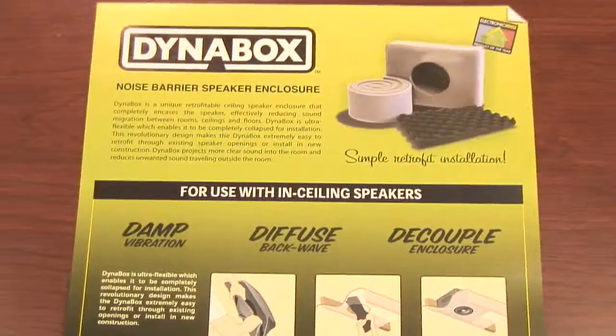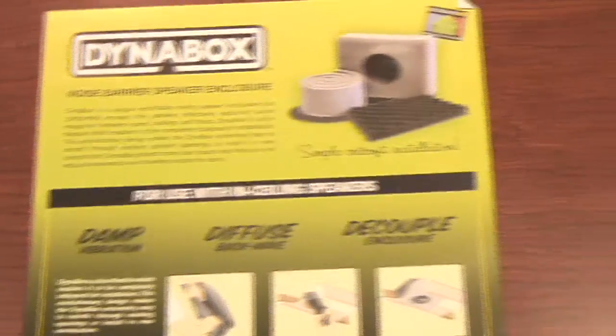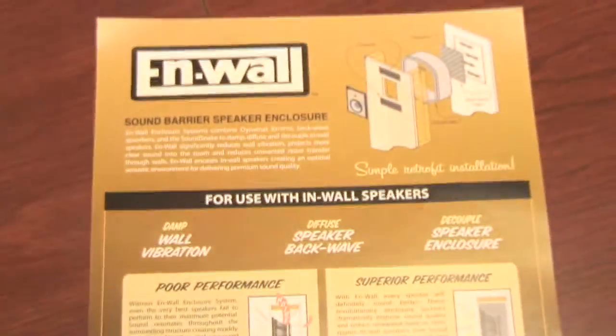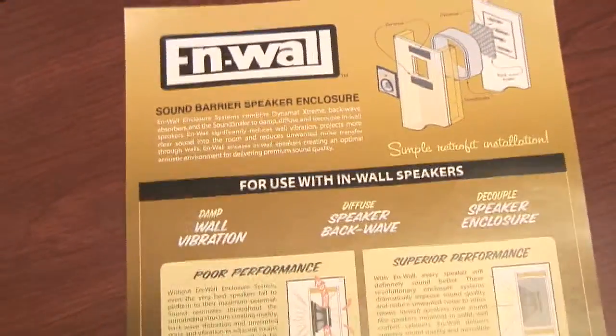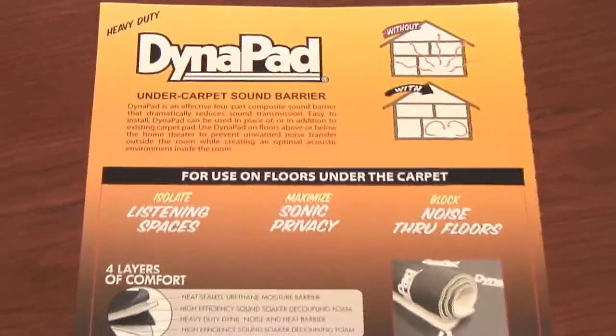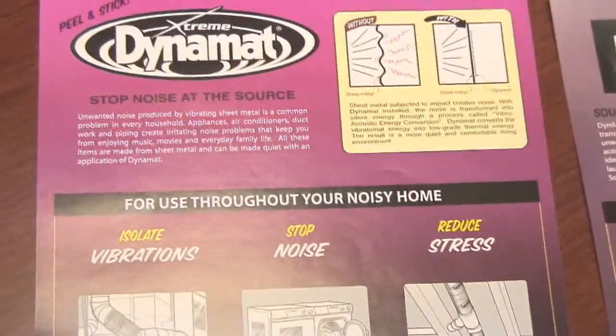When you look at the car audio aspect of the industry, as architectural and home products and custom integrations become more prevalent, we felt that we certainly needed to be in this category. We actually got into this category in 2005, which I'll get into here shortly, and we're going to talk about each one of these products.